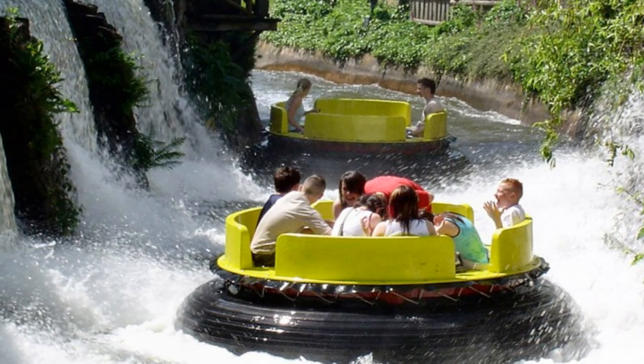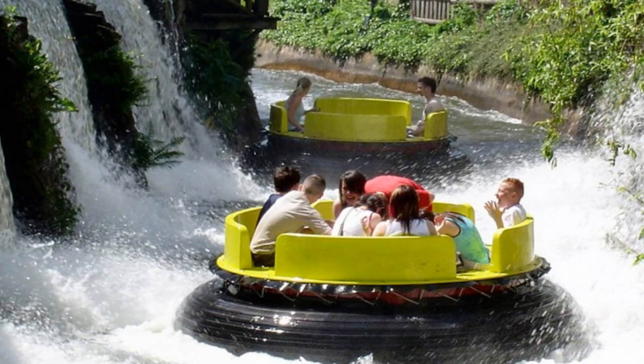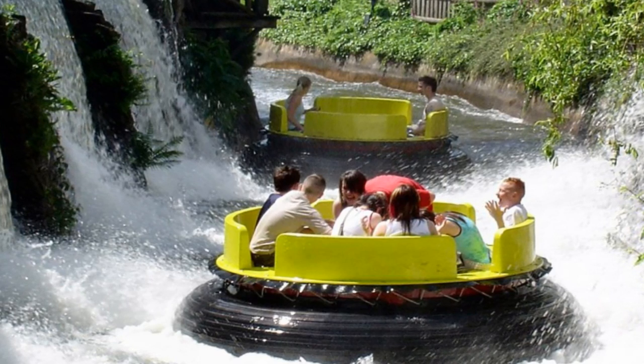Overall, despite this little hitch in recent times, the Congo River Rapids is definitely a splashtastic ride that I remember all too well. So there we go, thrill seekers — that is the Congo River Rapids history. A big thank you to Towers Times for all the information in that wonderful article, which again is linked in the description down below.